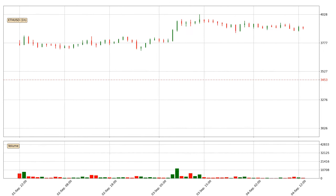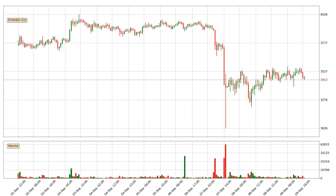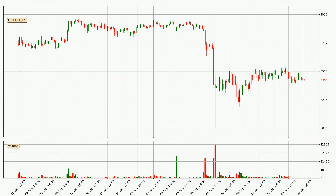Hey fellow crypto enthusiast, welcome to today's quick trend analysis. Let's get straight to it. Today, find out how the price of Ethereum has changed and what the technical indicators SMA, EMA, and Stochastic RSI show. If you are unfamiliar with the indicators, check out the explanation videos below.